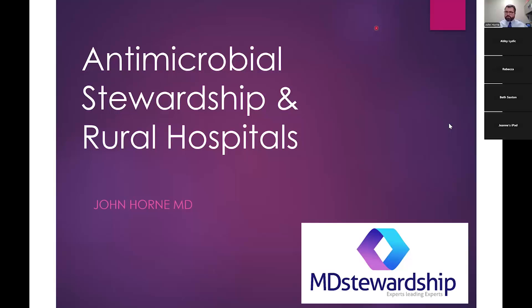I will monitor the waiting room, but I think we can go ahead and get started. I'm Andy Whitney, Director of Marketing for Teledyne Health. Today we have with us Dr. John Horn from MD Stewardship. He's going to talk about antimicrobial stewardship, rural hospitals, and may have some nice case examples for us to talk about as well. So Dr. Horn, you want to take it from here?